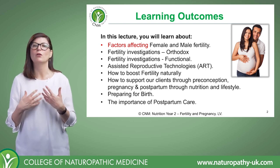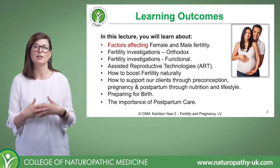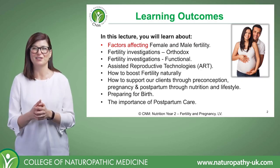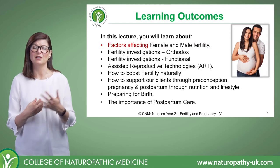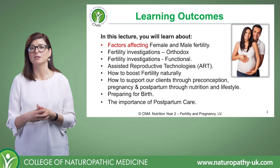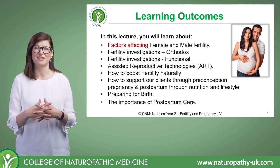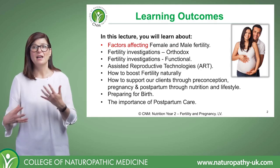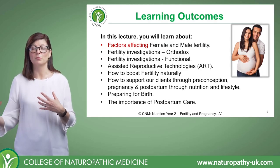And then we're going to look at how to boost fertility naturally — so naturopathic treatment, naturopathic tools like nutrition and lifestyle to really boost fertility, and looking at how we can support our clients through all the phases from preconception all the way through to pregnancy and then, really importantly, in the postpartum period.